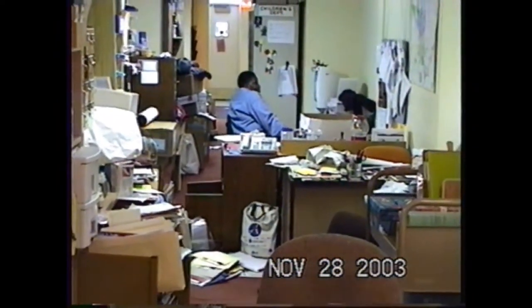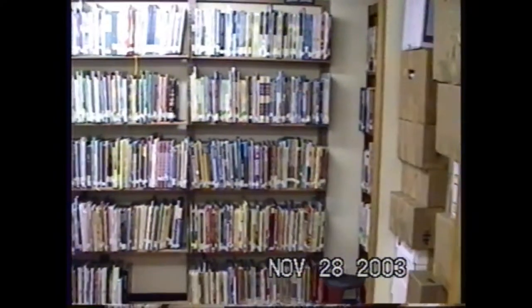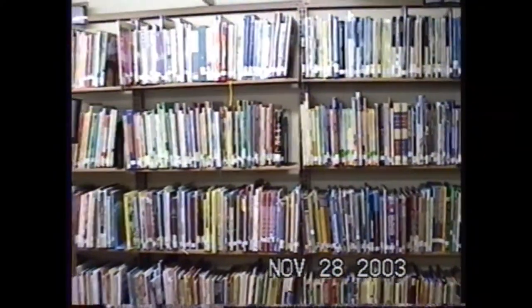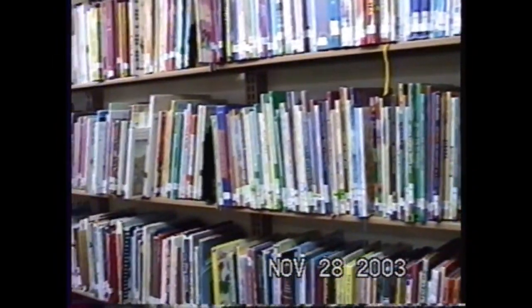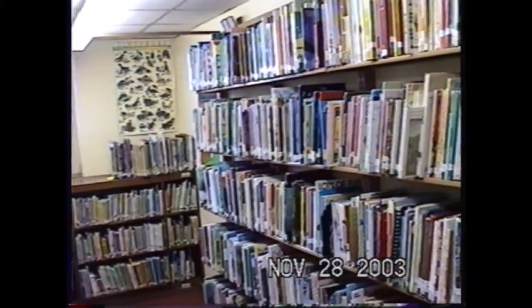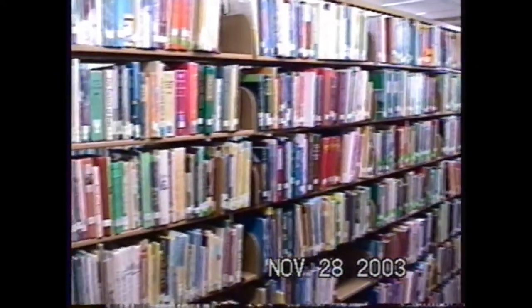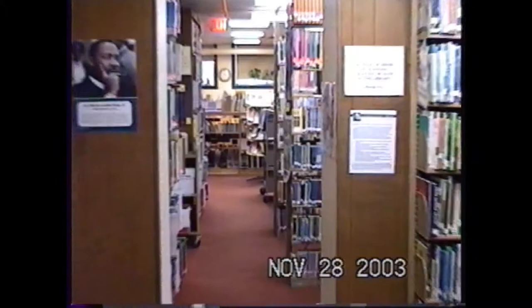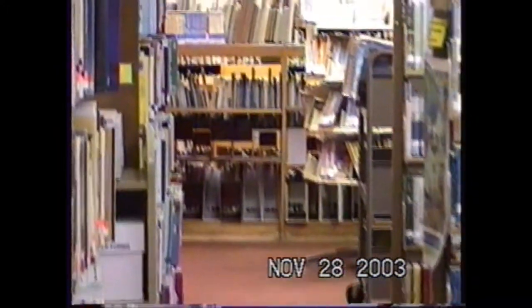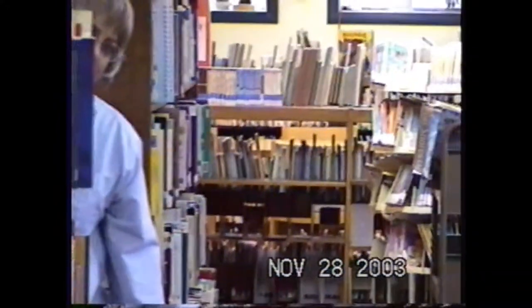Camille again — this was the staff area of the children's department. That little hallway there is where everybody sat. You had to like your co-workers because it was close quarters. This is the collection — a couple of wall units and maybe four actual shelving units that held the entire collection. So everything was crammed in there. We had to weed a lot to make room for anything new.